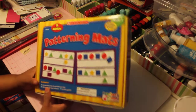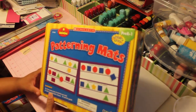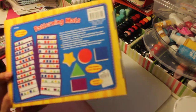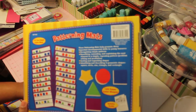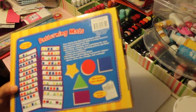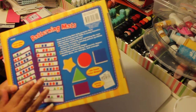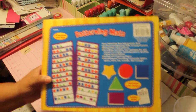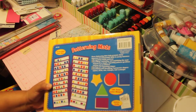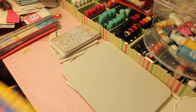Up next is pattern mats. I think this was like the second favorite item in the whole thing. You get 10 double-sided cards and the foam pieces which you have to match. And I thought that this would be great for a busy bag item to put in a busy bag kit and take to a restaurant or something with your child.